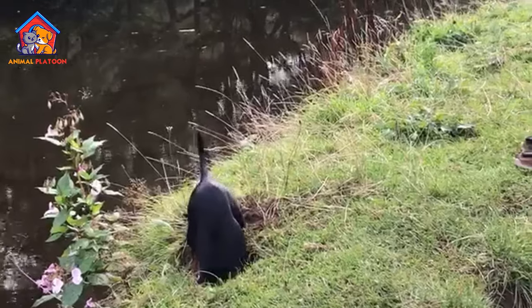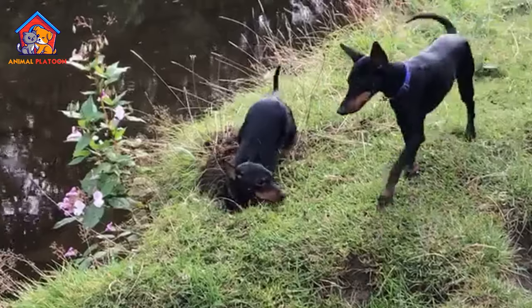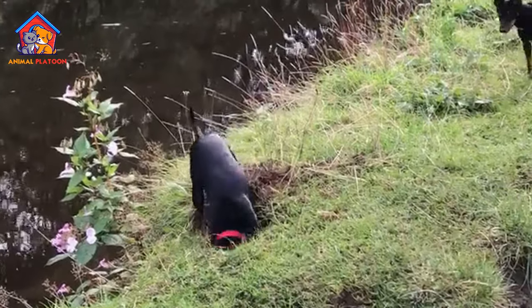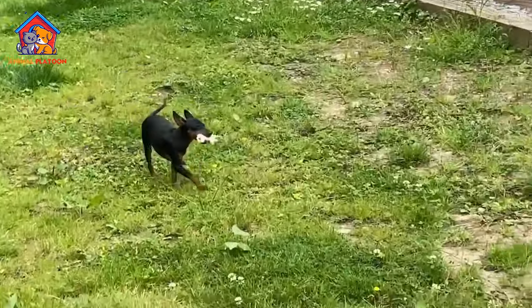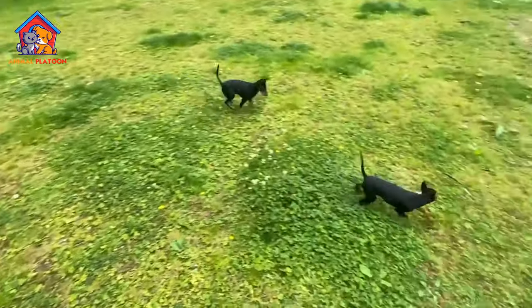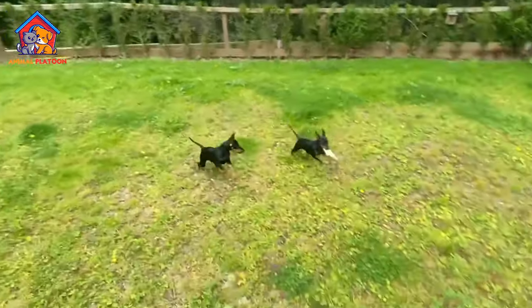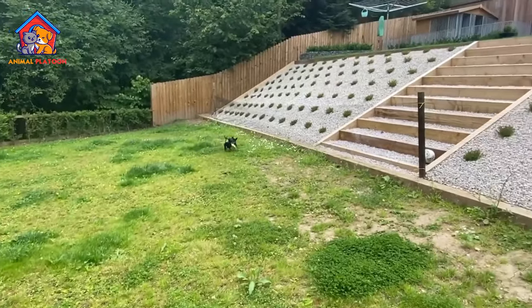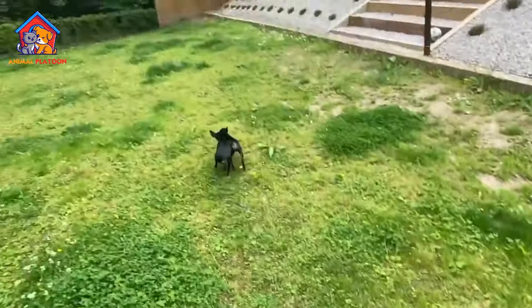Let's talk about the pros and cons of English Toy Terrier. Pros: Compact Size — the English Toy Terrier's small size, 25 to 30 centimeters, makes it suitable for apartment living and an excellent choice for individuals or families with limited space. Intelligent and Trainable — these dogs are known for their intelligence and eagerness to learn. Their terrier-typical hunting instinct is controllable with proper training, making them adaptable to various environments.